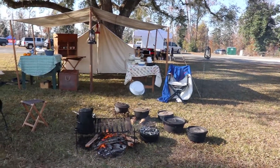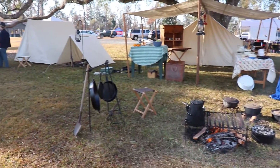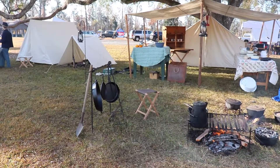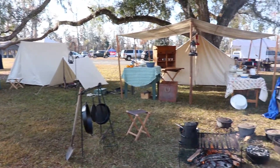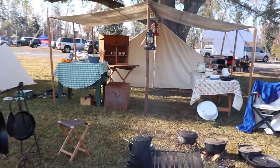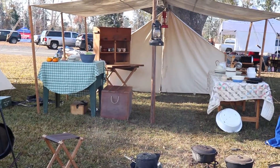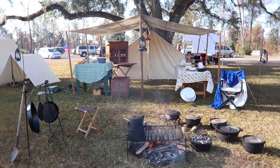We are all set up with our fire going. We've got company next door, but this is our setup. You can see they're doing a soundcheck in the background.